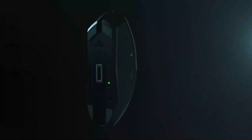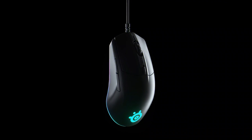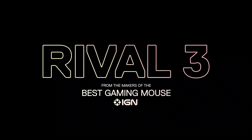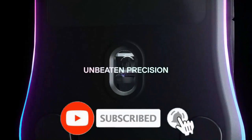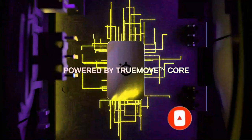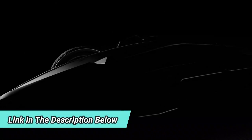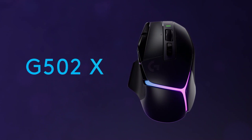And that's a wrap for our video on the best gaming mice. We hope you found this information helpful and can now make a more informed decision when choosing the perfect mouse for your gaming setup. If you enjoyed this video, make sure to subscribe to our channel and hit the notification bell. Don't forget to check out the link in the description for more information on the gaming mice we discussed. Thanks for watching and we will see you in the next video.